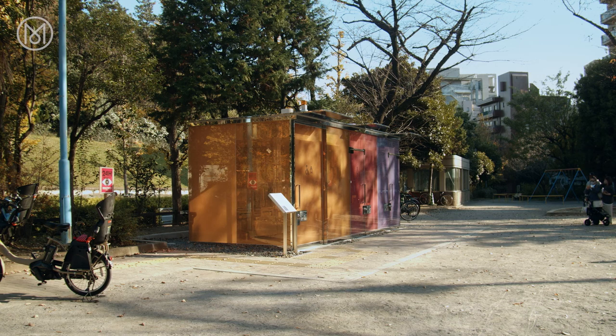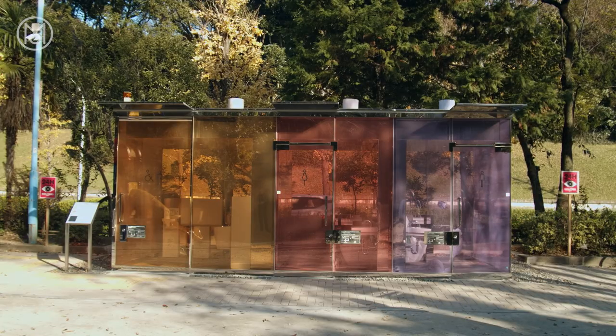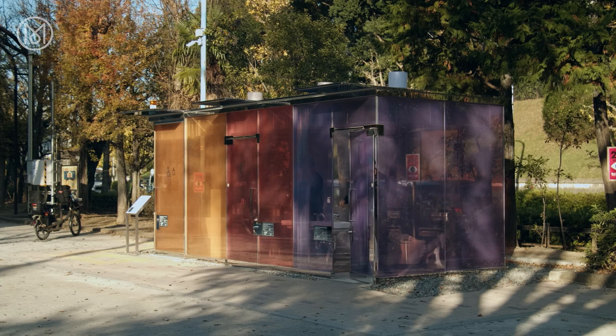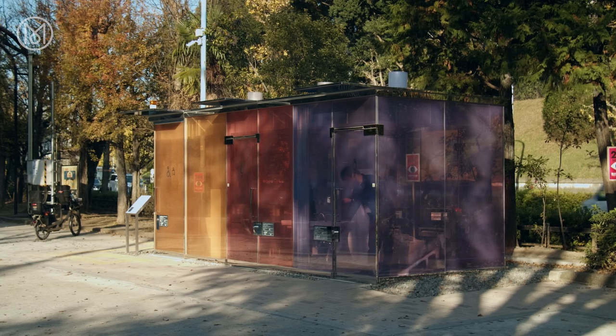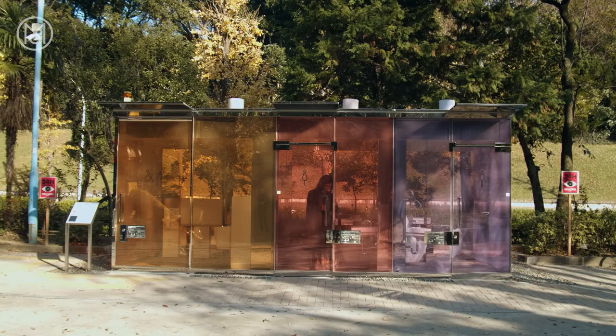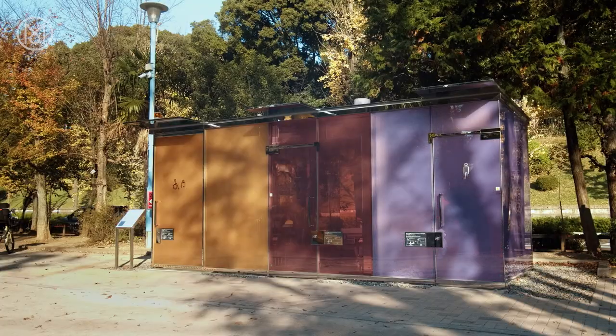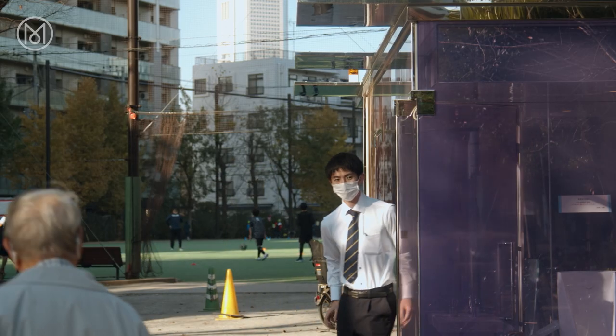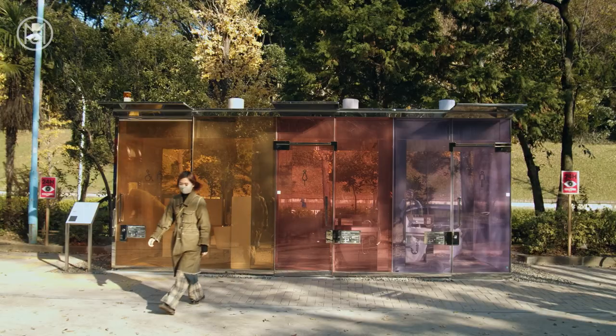Visitors to the park should be sure to look in on an unlikely attraction close to the south entrance: the new public lavatories, designed by the architect Shigeru Ban. Clean and transparent, they turn opaque the moment someone locks the door and glow like a lantern after dark. It is part of the Tokyo Toilet Project, where sixteen A-list creators have been commissioned to design public lavatories at 17 locations around Shibuya, making for a unique architectural tour.